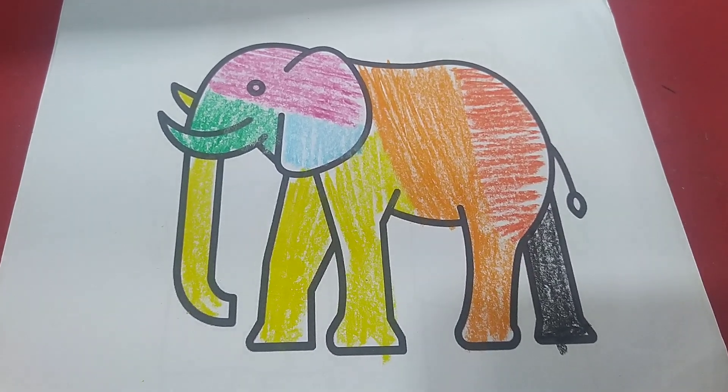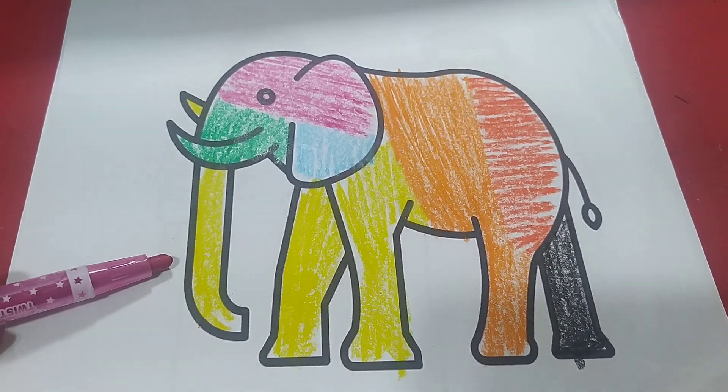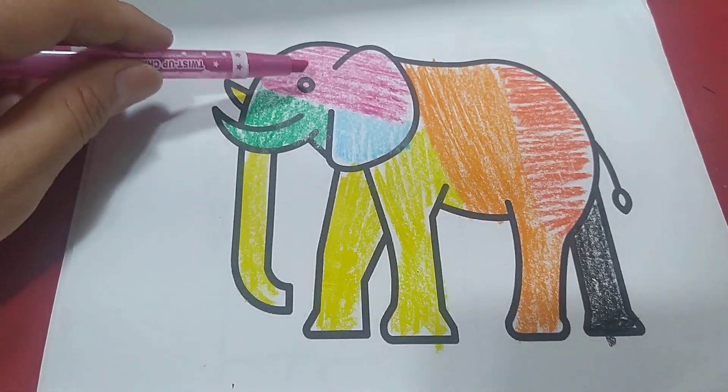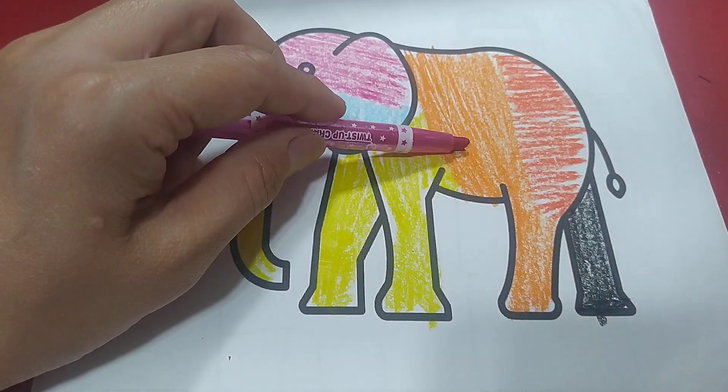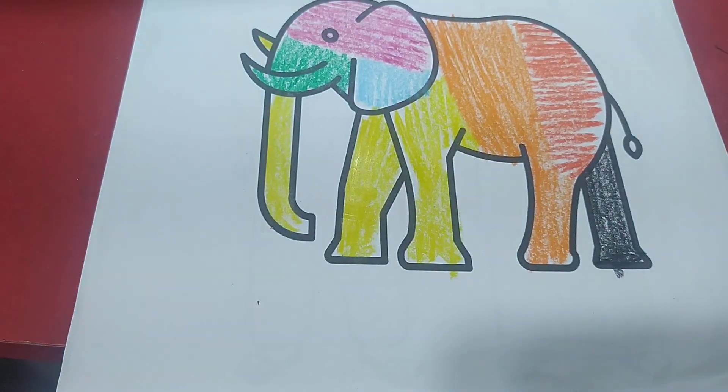Cover the elephant for Holly. This is my Holly elephant. The colors are yellow, green, purple, blue, orange, red, and black. Let's read again.